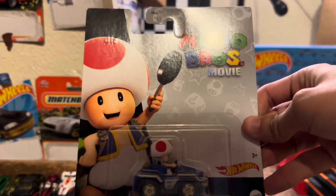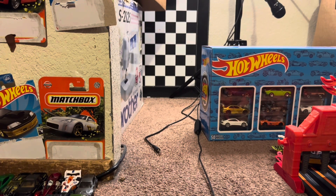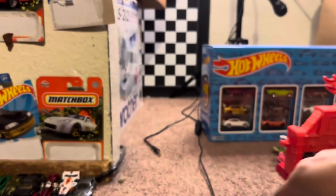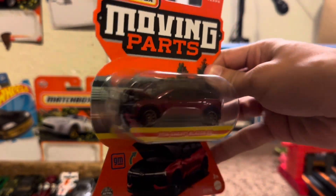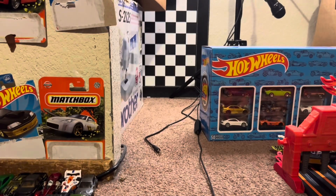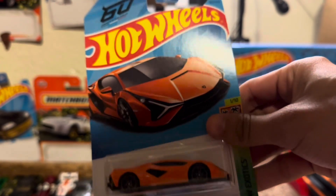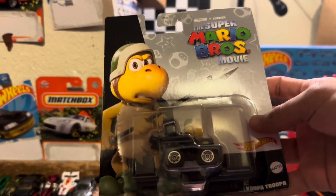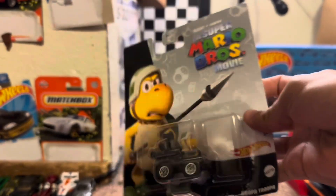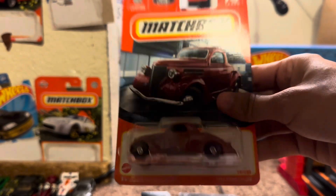Next group of six: we got the Super Mario Brothers Movie Toad — if you pick Mario Karts you got about five chances to win with these — a London Bus, the 2024 Chevy Blazer EV, the Lamborghini Scion FKP37 in orange, another Super Mario Brothers Movie the Koopa Troopa, and the 1936 Ford Coupe.